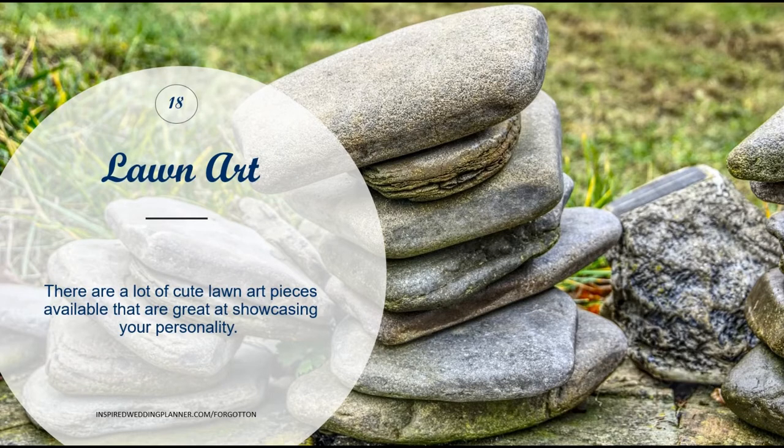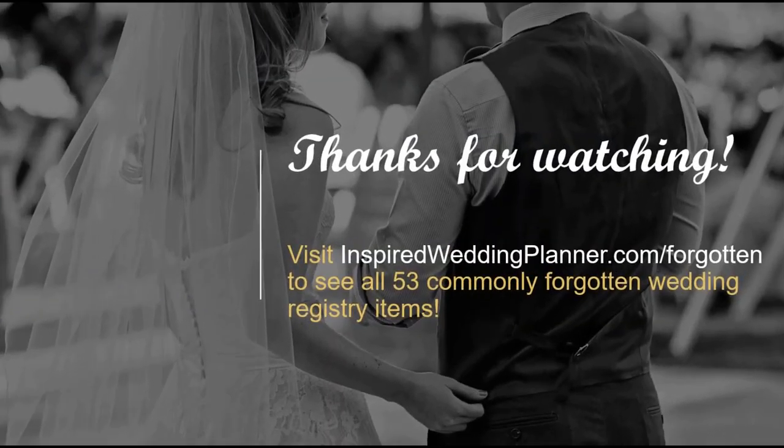Lastly, I have lawn art — a really cute idea where you could register for something personalized with your last name and maybe the year you're getting married, with cute little decorations to make your place your own. That's all the ideas in this video, but you can visit inspiredweddingplanner.com/forgotten to see 53 commonly forgotten wedding registry ideas. I hope this video inspired you to think of things you may have overlooked, and if you have any other ideas please leave them in the comments — I'd love to hear them!